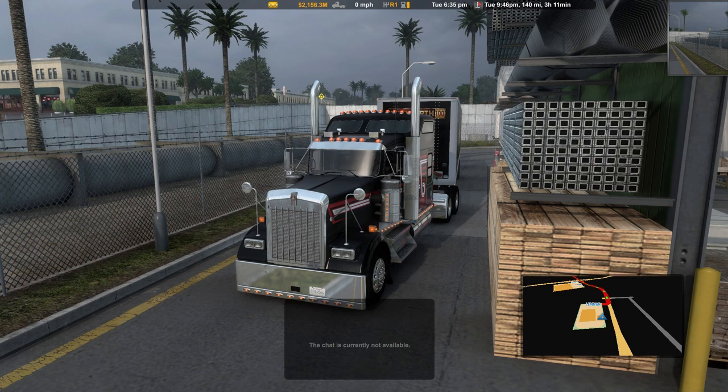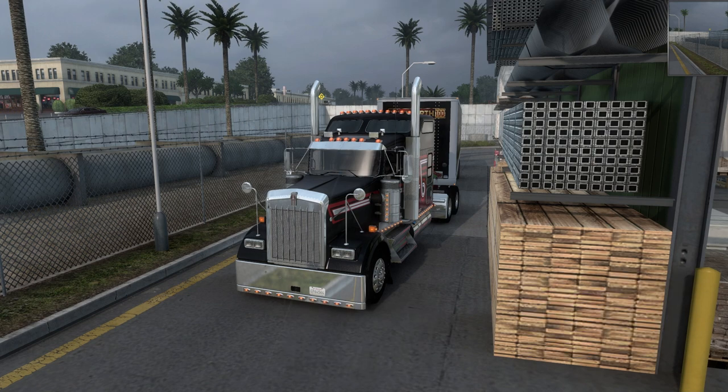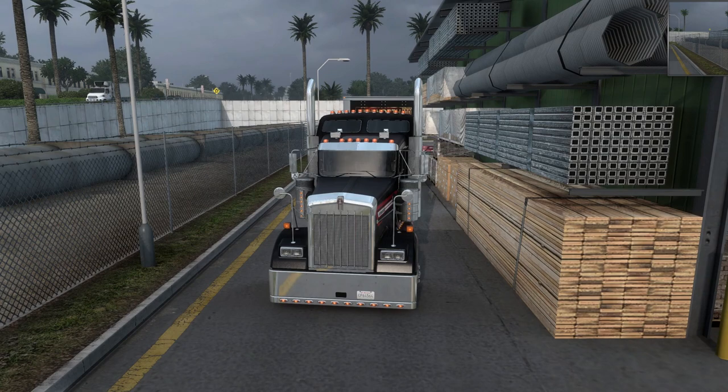Hello guys, welcome back to America Truck Simulator. Today we're in the 100th anniversary edition of the W900.